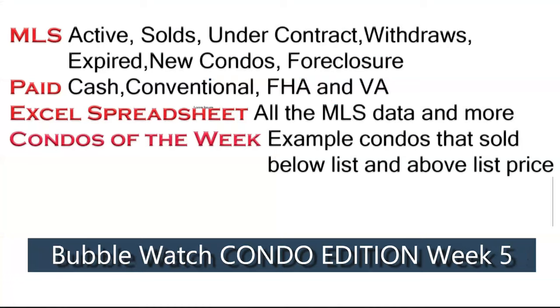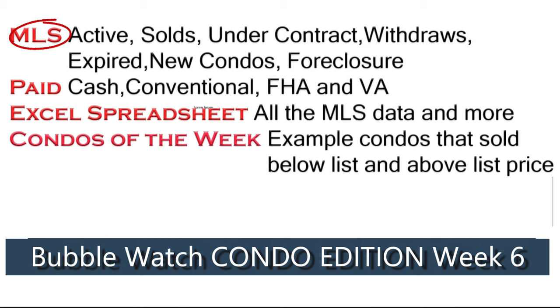I go back into my MLS account and grab all kinds of data, export it to an Excel spreadsheet, sort it all out for you. Tonight I'm going to the back end of my MLS and showing you active listings for condos, solds in the last seven days, those under contract, those that withdrew or expired, new condo sales, foreclosures, and how people paid — what percentage used cash, conventional financing, FHA, and VA. I put everything into an easy-to-track Excel spreadsheet.